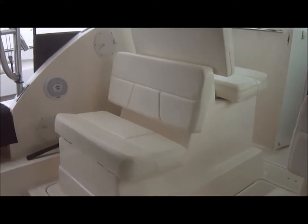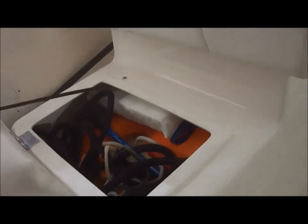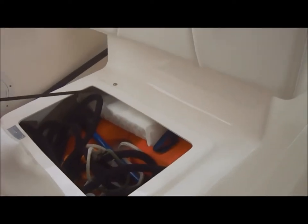Moving forward, we can see the double-wide companion seat right here, with storage under the seat right here. Great place to keep life jackets and lines.